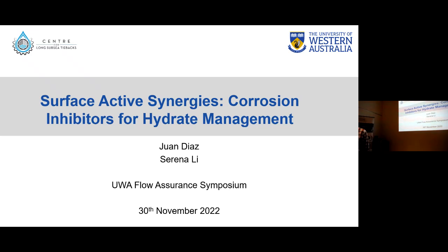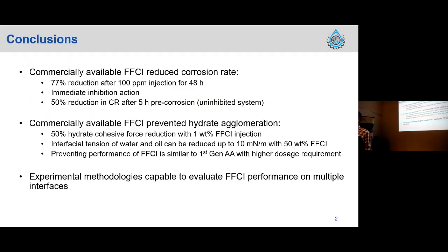Good morning everyone, my name is Juan, and today along with fellow PhD candidate Serena we're going to talk to you about surface-active synergies corrosion inhibitors for hydrogen management. The conclusions we arrived at after conducting our research can be separated into two different sections.